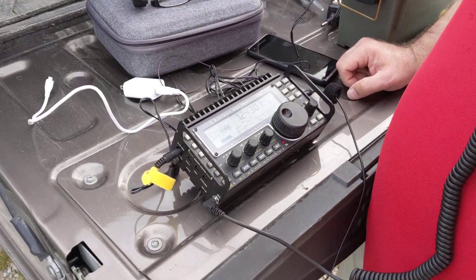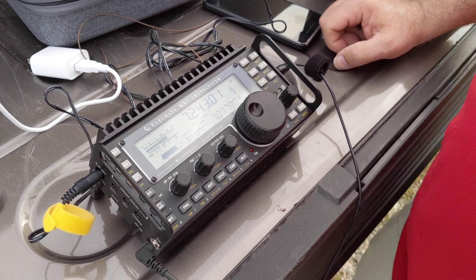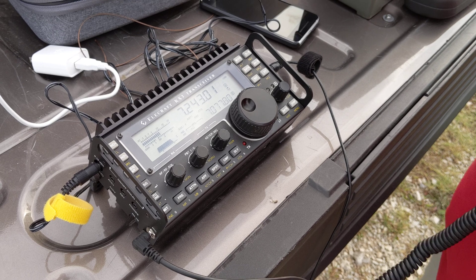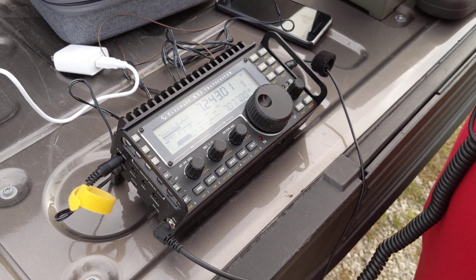Kilo 9 X-ray November, QRP. Kilo 9 X-ray November, QRP — did a good job there. It is a W0-Delta, you're 5-9, Frederick County, Kansas, over.